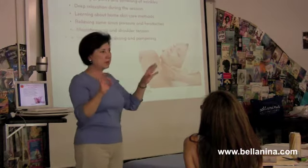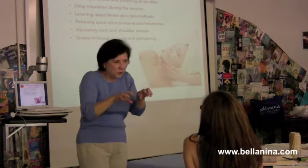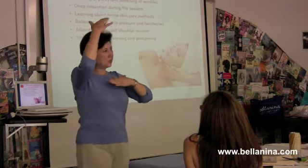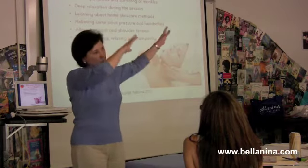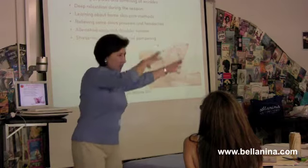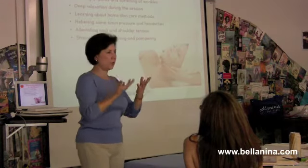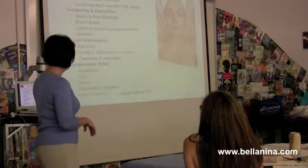We live in this mechanistic society where we're always on the computer, always thinking. Our energy is top-heavy with the way we carry it — it's all up here. So the first thing we want to do is ground them, moving that energy down to their feet, and then start to work on their face. It's really good for stress reduction and tension relief.